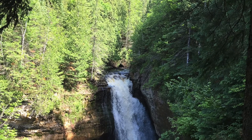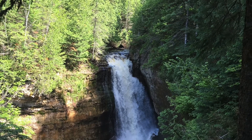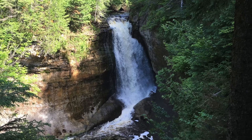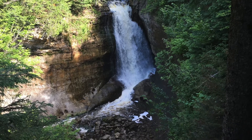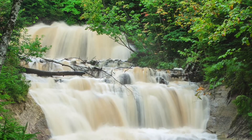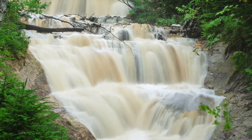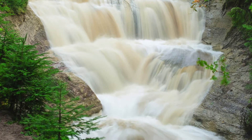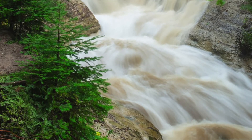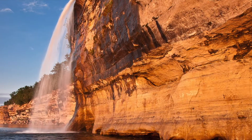You'll have to hike just over a mile to get to Chapel Falls, but the 60-foot waterfall cascading into Chapel Lake is worth every step. And Sable Falls rolls down a 75-foot slope — this one, though, is at the bottom of 168 steps. There are also several waterfalls that can only be seen from the water.